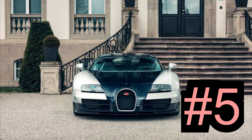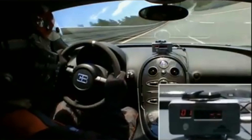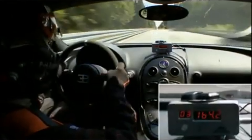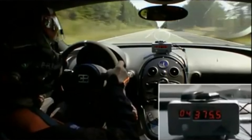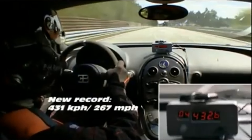Number 5: Bugatti Veyron Super Sport, 267.8 miles per hour. The Super Sport was Bugatti's direct response to SSC daring to steal its title. A few tweaks here and there, including squeezing almost 200 BHP more out of the standard Veyron's 1,001 BHP engine, and it was good to go, smashing the Ultimate Aero TT's record by more than 11 miles per hour.